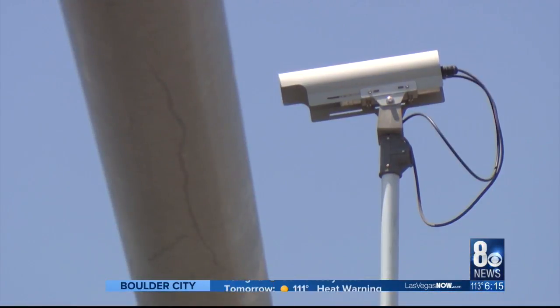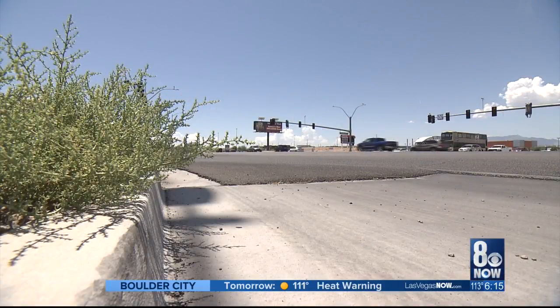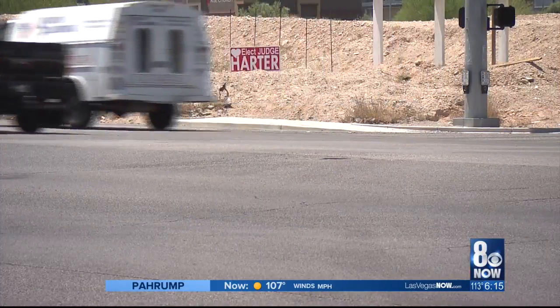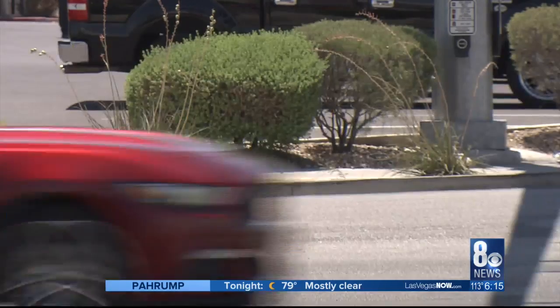Cycles change every one to three minutes, but if you catch a spot while the signal is shifting, you could wait longer. People pushing that pedestrian button slows or stops traffic to let them cross an intersection on foot. Construction is also crucial — lane closures change the intersection flow and cause more backup.